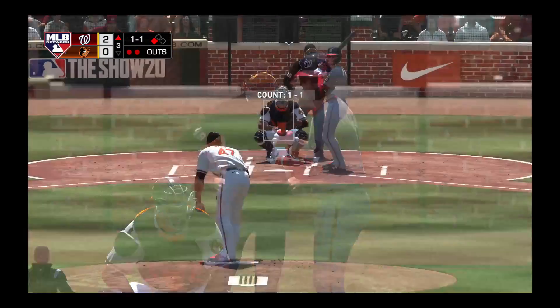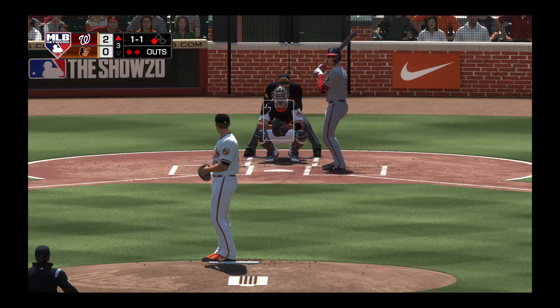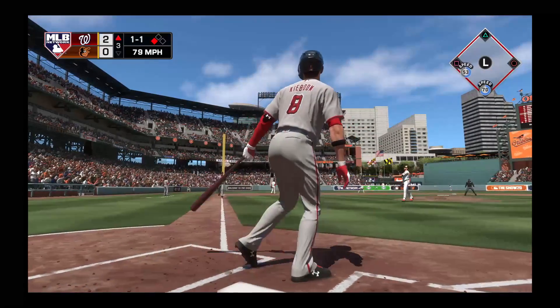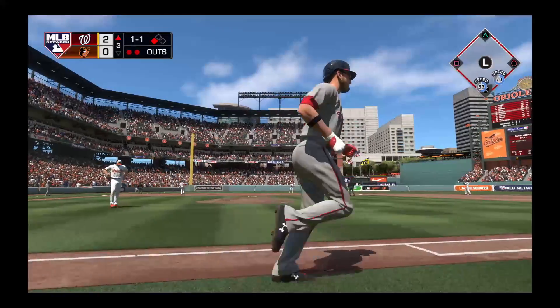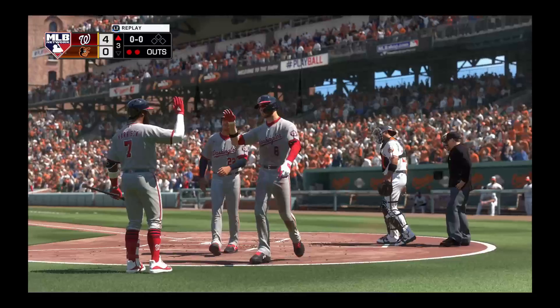So a man at third here with two gone. And in steps Carter Kiboom to give it a try. Here's a shot to left field and deep. Look at this — out of here and I mean by plenty. That ball was crushed.